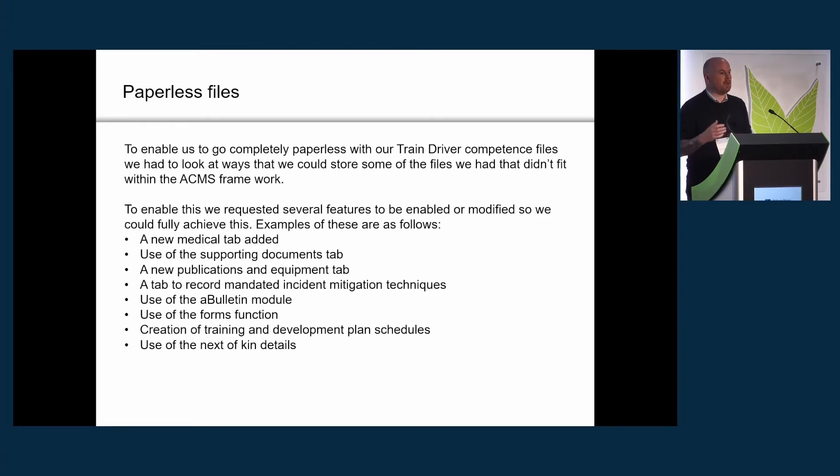We've created a new publications and equipment tab, and added a section to record any mitigation techniques that a driver signs up for as part of development plans. For any driver that's passed out since 2010, we mandate use of what we call Press Call and React, and we record that there — it also shows up on their competency certificate and EU licence. We've adopted the bulletin module to push out all publications and driving policies, and the forms function has been quite big for us in going paperless.